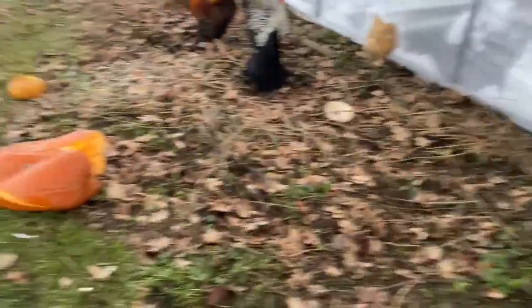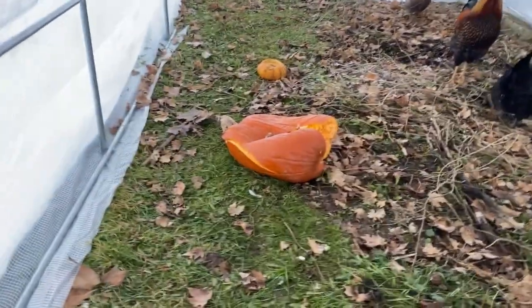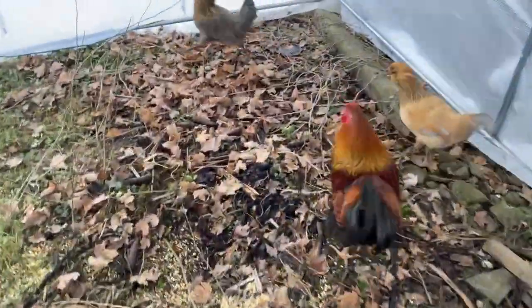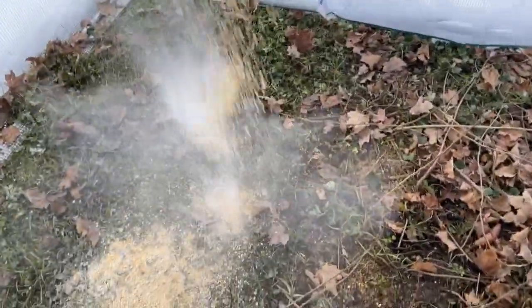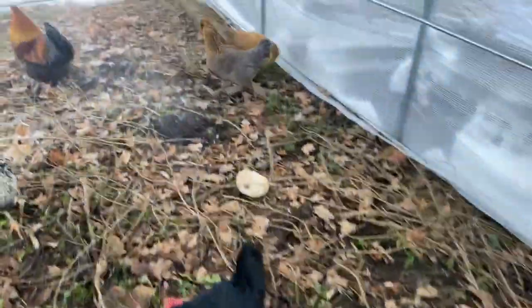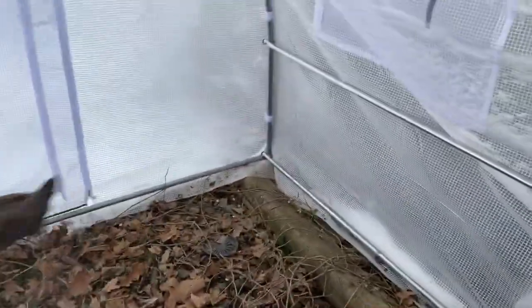We'll get these guys some scratch. Got some pumpkins in here that they don't seem to care too much about. Throw some corn down and some scratch grains. They're good on water. Chickens are fed.